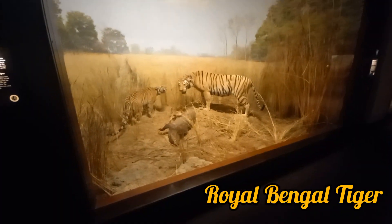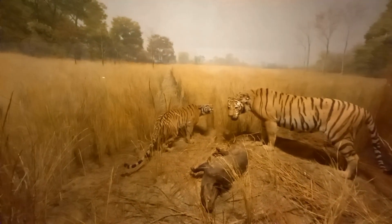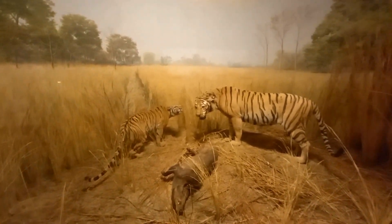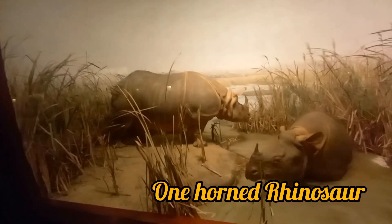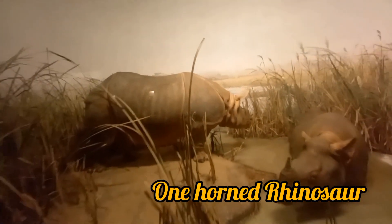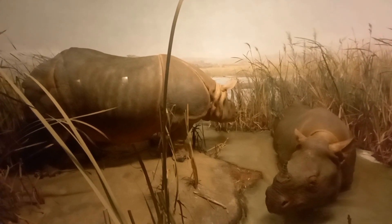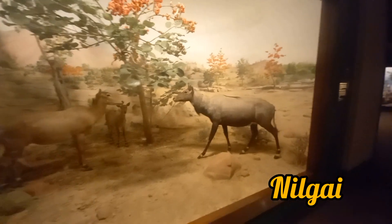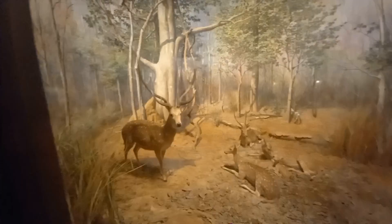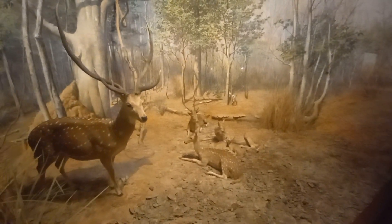Now another flagship animal from India — the Royal Bengal Tiger, commonly found in the Sundarbans mangrove forest. These are the one-horned rhinoceros, again from Indian territory, and they are enlisted as vulnerable mammals by the IUCN. Another one from India — the nilgai. These are the most common deer species, that is the spotted deer.